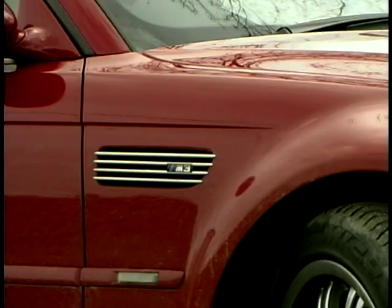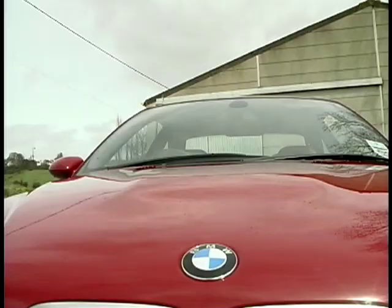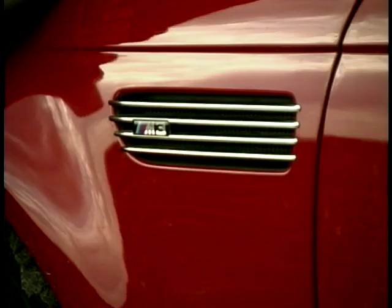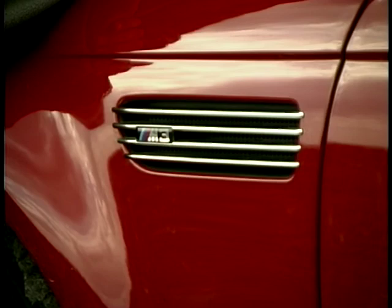Straight away you can see it means business with the new car — 18-inch wheels under flared arches, gorgeous bonnet bulge housing the all-new engine, huge front air dam and those M5-esque exhaust pipes. And if that doesn't tell you this is an M car, there's a lovely little M3 badge on these retro engine vents.